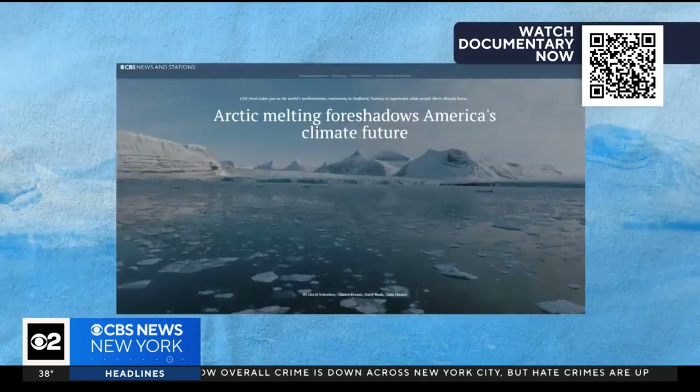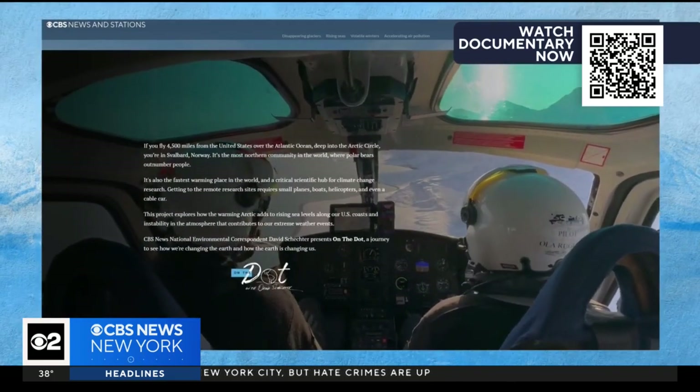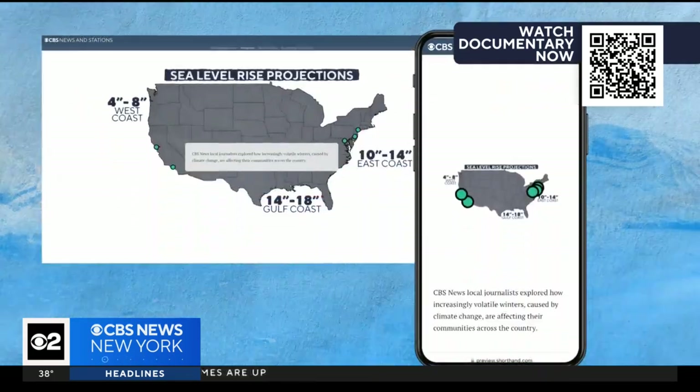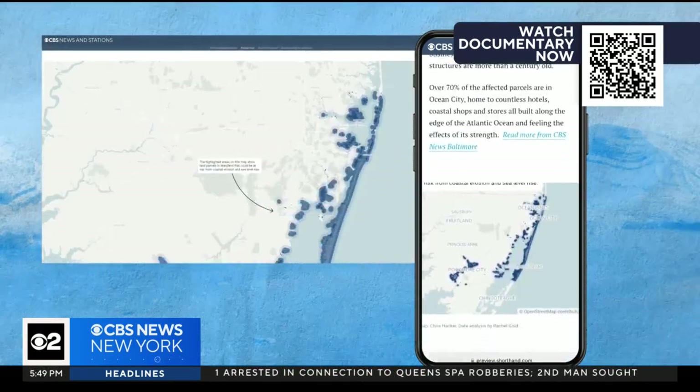Online now, continue our adventure in Norway on this special interactive web page. Watch our full-length documentary and learn how climate change is impacting communities right now across our country.